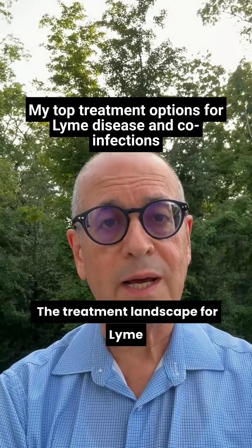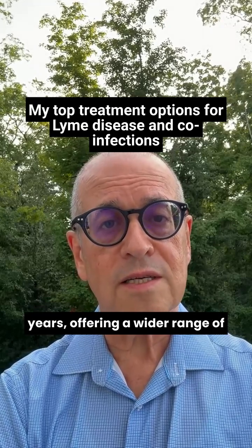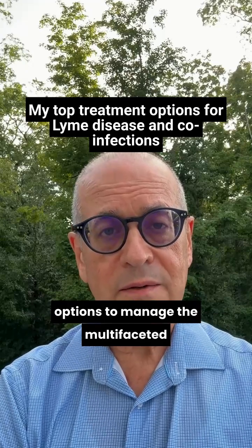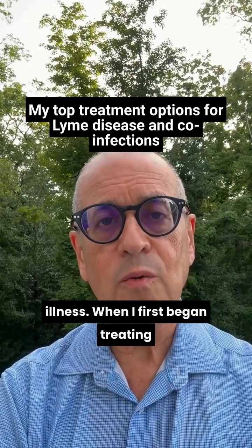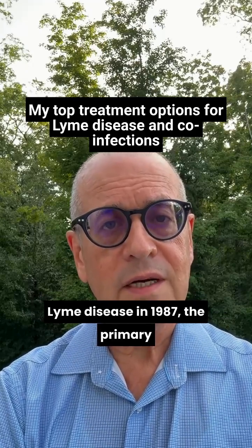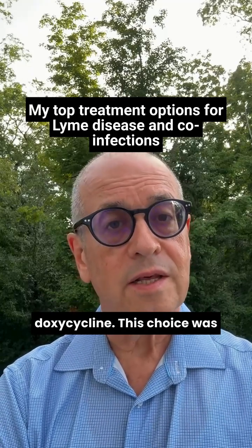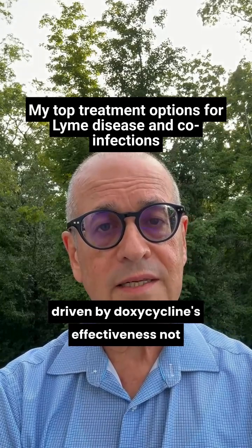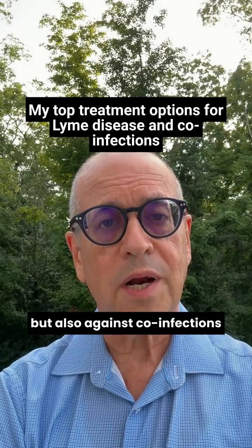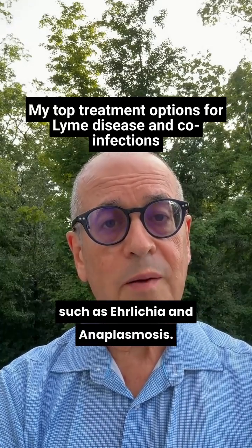The treatment landscape for Lyme disease has undergone significant evolution over the years, offering a wider range of options to manage the multifaceted illness. When I first began treating Lyme disease in 1987, the primary antibiotic prescribed was doxycycline. This choice was driven by doxycycline's effectiveness not only against Lyme disease itself, but also against co-infections such as ehrlichia and anaplasmosis.